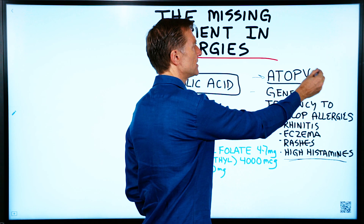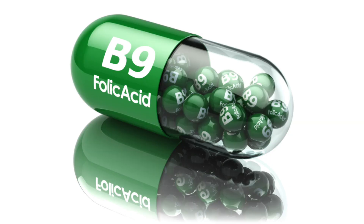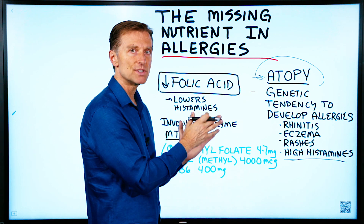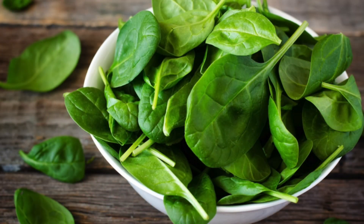One cause of this is low folic acid. Folic acid is involved in so many different biochemical reactions. The one I'm going to focus on is reducing histamines. You would get folic acid from dark leafy greens, and also from beef liver, but mainly it's in the dark leafy green vegetables.